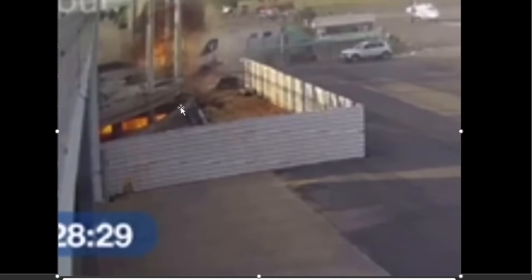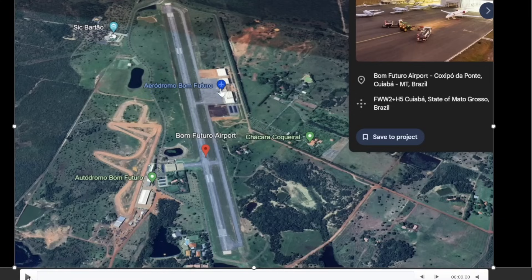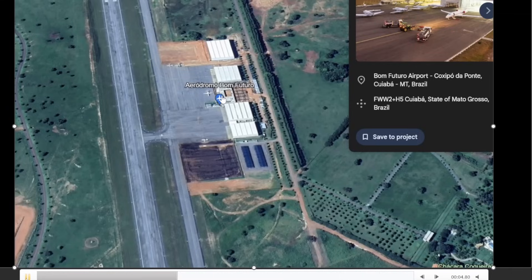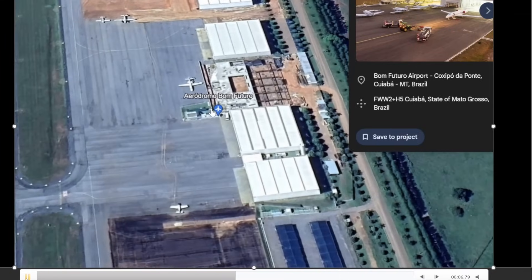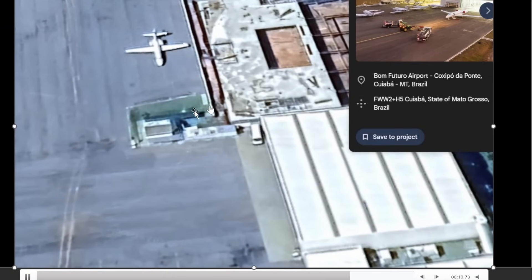The two in the back — maybe that was them there, you can see them kind of sticking out. It happened at this airport in Brazil, Bom Futuro Airport, and I believe it was right here. You can see the hangar construction and then this area here with the green that's sticking out.